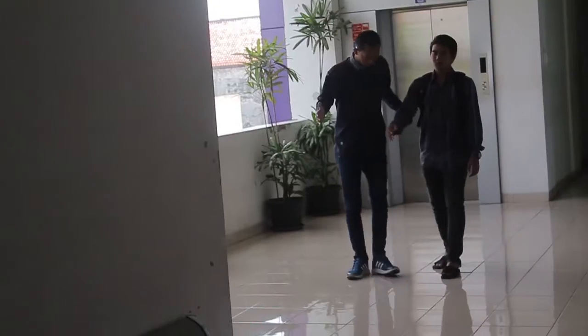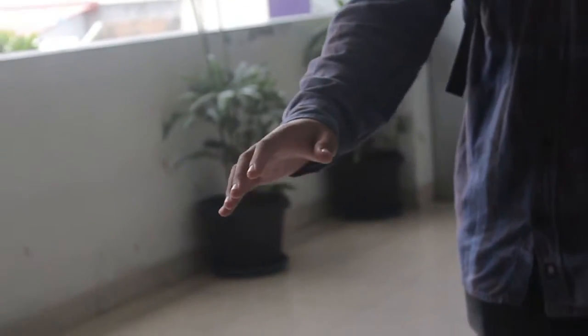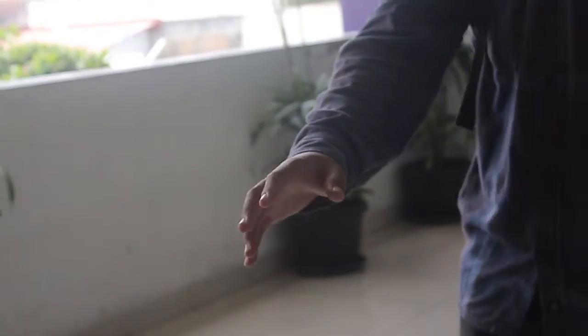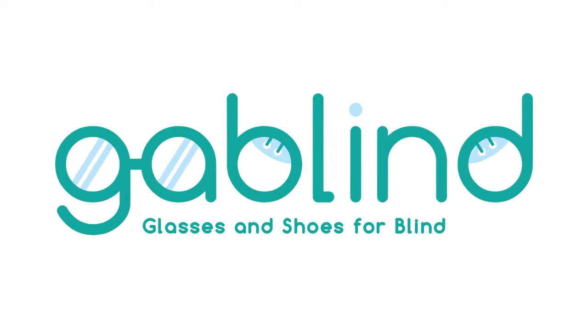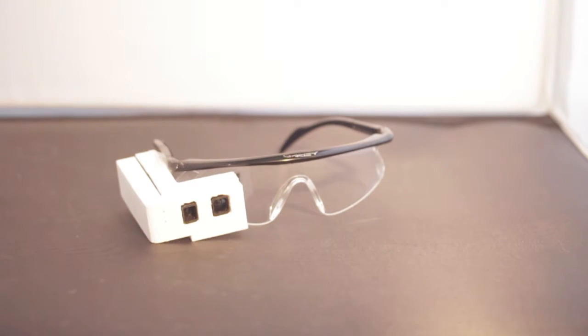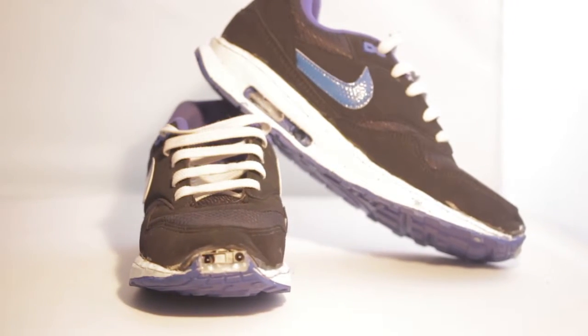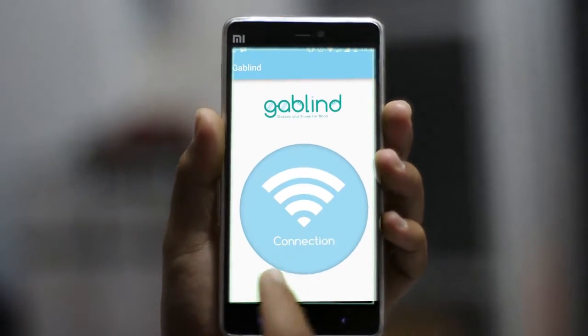Unfortunately, they cannot and should not always depend on others. That's why we did research to make a navigation tool called Gabeline. Gabeline is a navigation tool for the blind, consisting of glasses and shoes that are connected with an application on the smartphone.